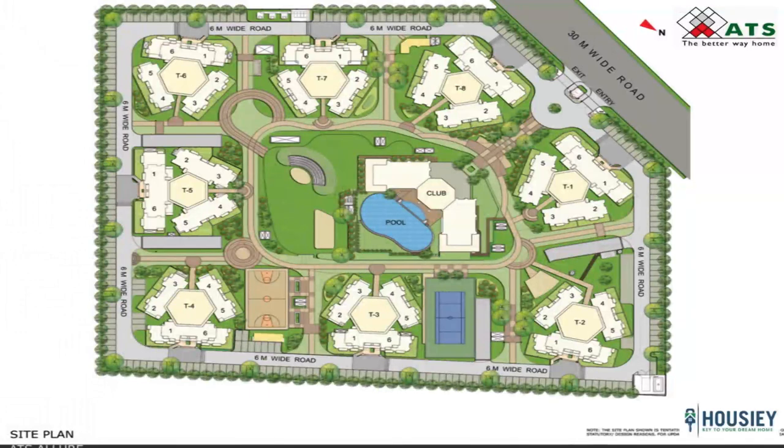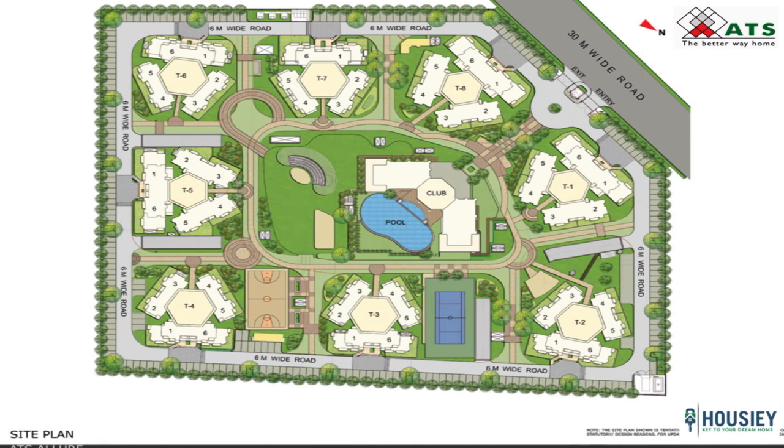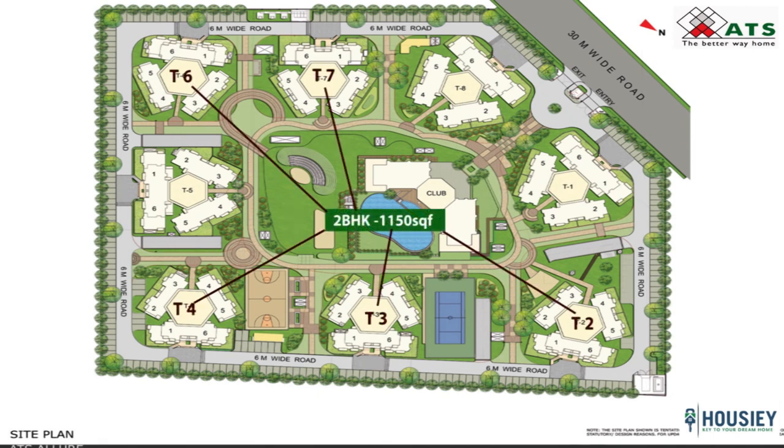Coming to the master plan analysis, as you can see in the image, the project has 8 towers starting clockwise from T1, T2, T3 up to T8. T2, T3, T4, T6 and T7 have 2 BHK of 1150 square feet, and T1, T5 and T8 have 3 BHK of 1350 square feet. All the towers are diamond-cut shape with each floor having 6 flats, 3 lifts and 2 staircases.